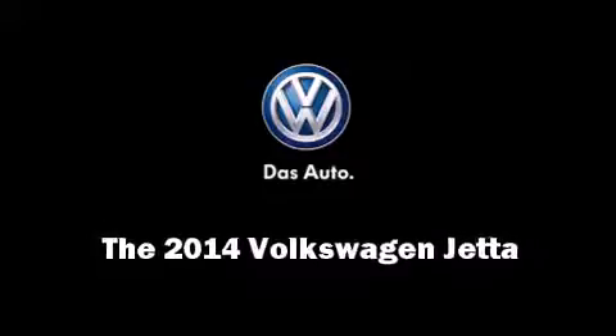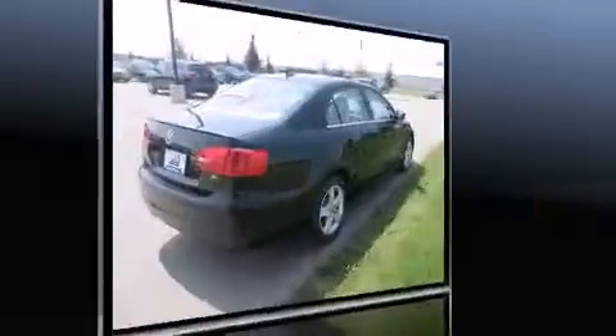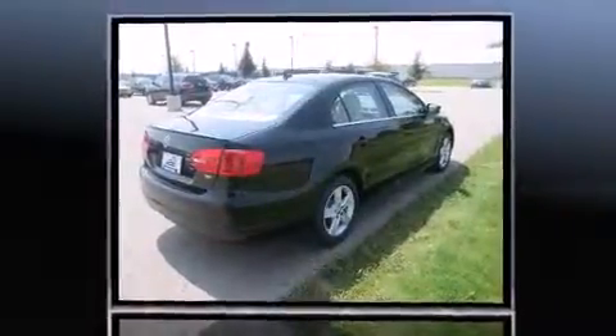Discerning drivers will appreciate the 2014 Volkswagen Jetta. This four-door, five-passenger sedan stands out among competitors in its class.